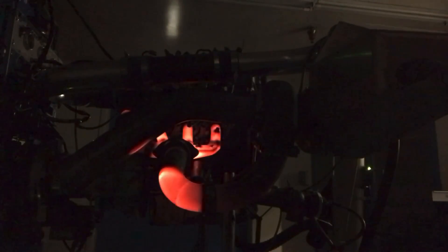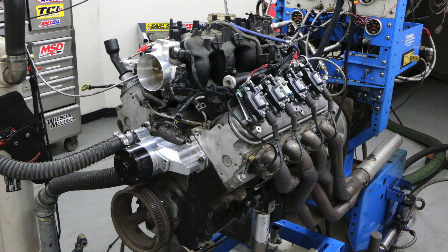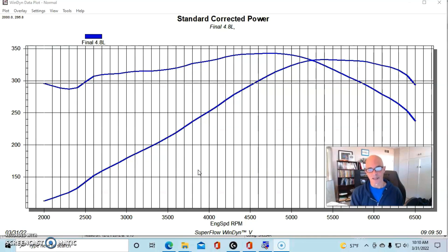Hey guys, Richard Holder here and welcome to the channel. Today we're going to talk about the five things that improve boost response — okay guys, starting our list of the five things that affect turbo response rate, like how quick they are to spool up.